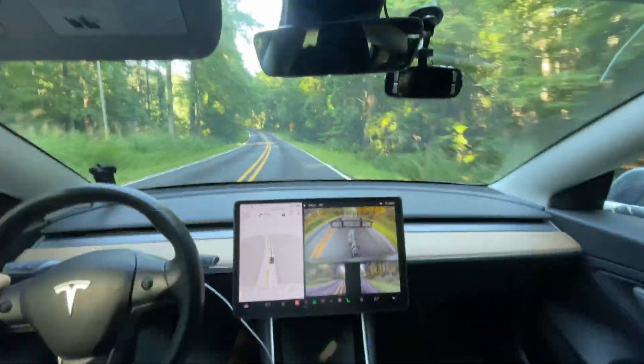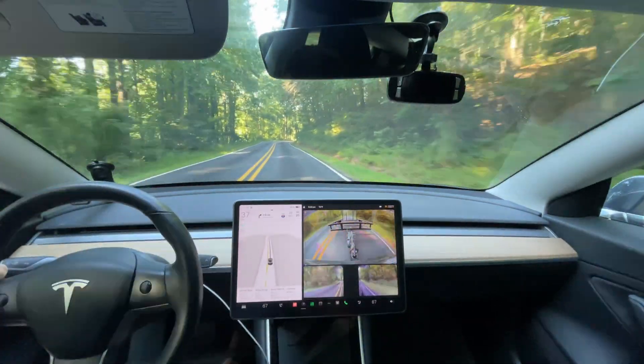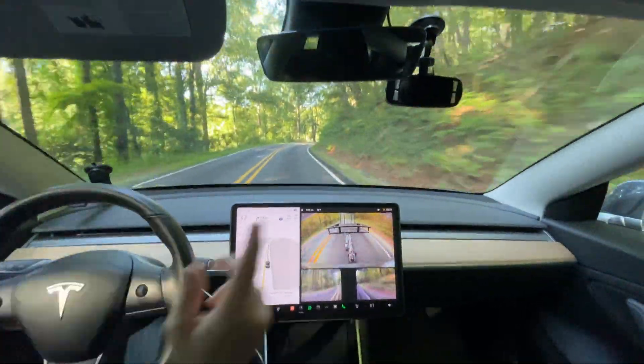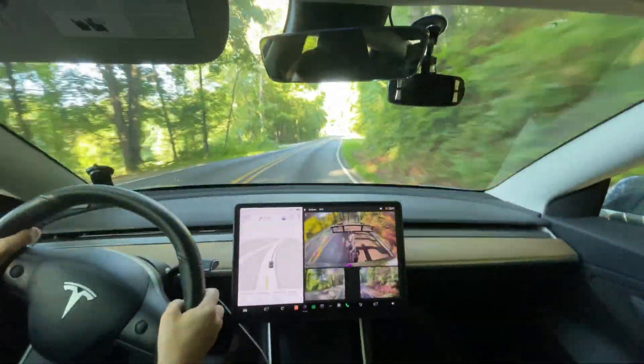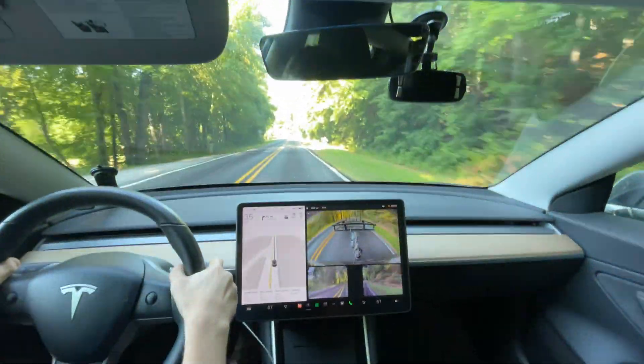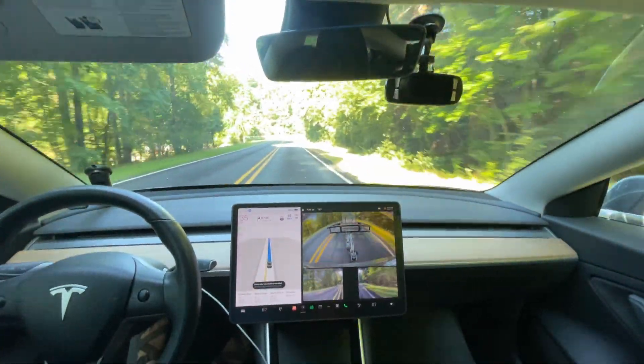Hello everyone, this is Rocco coming at you for another full self-driving video. This is 11.4.7 with a trailer. As you can see, we are headed off to Lowe's and into Harbor Freight today, and we're gonna pick up some supplies to do some projects.